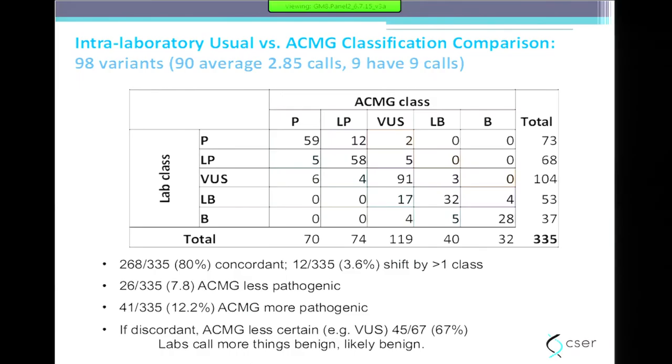In CSER we did another Bake-Off with 99 germline variants. Nine of those were classified by all nine labs of the U01 projects in CSER, and each lab was asked to classify both by their own lab rules and by the ACMG rules. Looking at intra-laboratory concordance — comparing each lab's own classification versus their ACMG classification — 73 percent showed discordance.